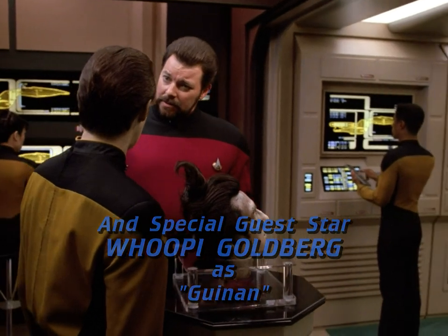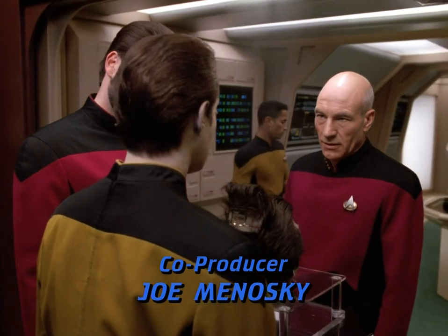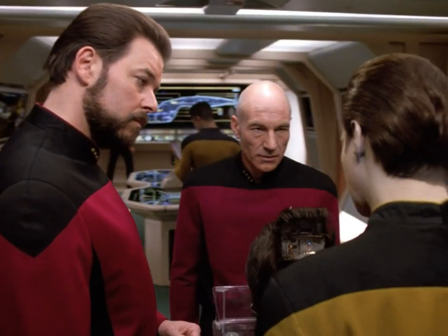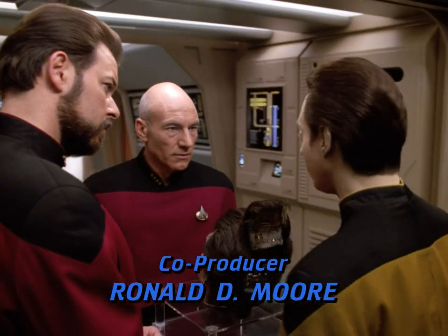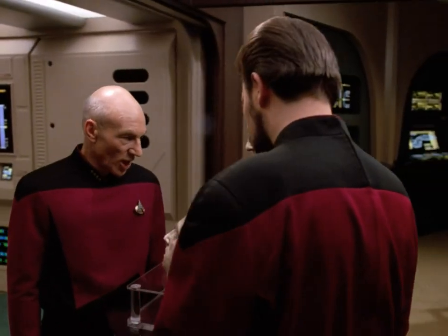Emotion, sir? Yes. I am simply trying to make an objective assessment. Data, is this yours? I believe so, sir. Could it be Lore? No, sir. My brother's positronic brain has a Type L phase-discriminating amplifier. Mine is a Type R. Type R? Yes, sir.